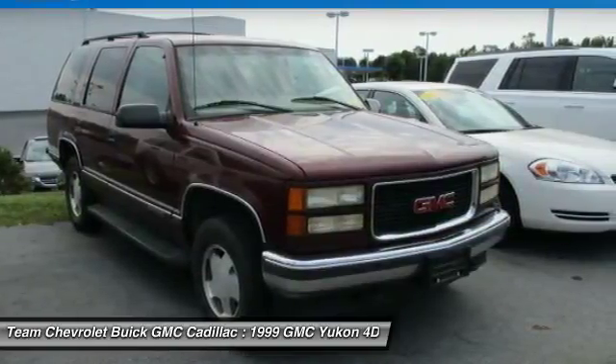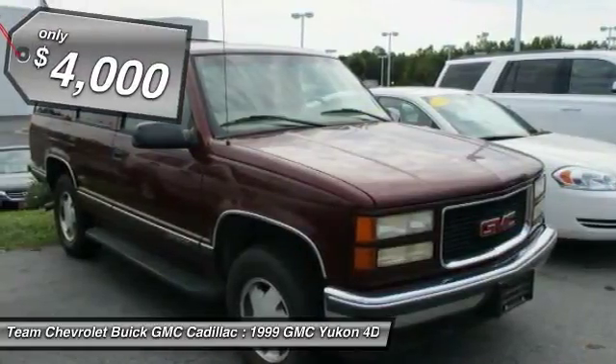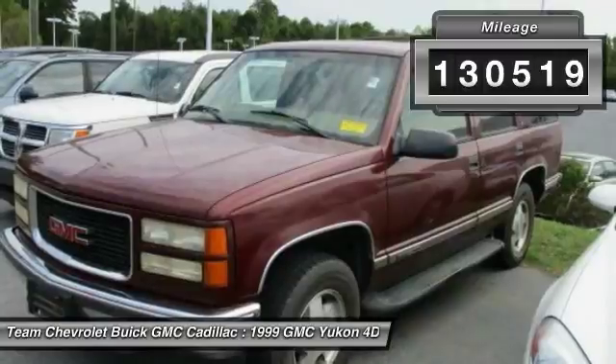Boasting a Vortec 5.3 liter V8 with active fuel management and flex fuel, Yukon is agile and capable, and is priced below $5,000. This vehicle has less than 135,000 miles.